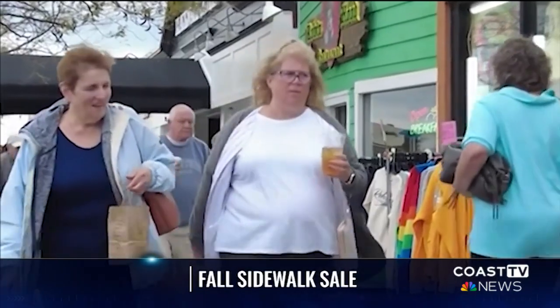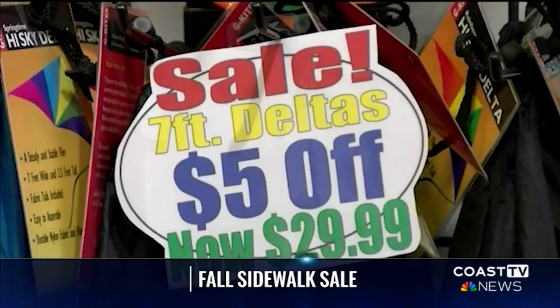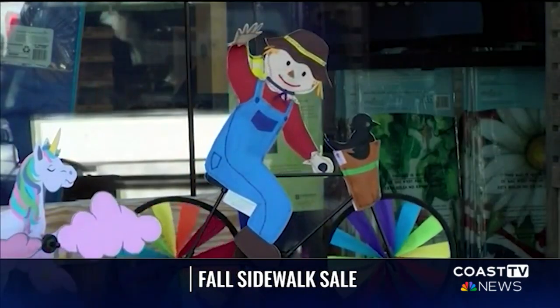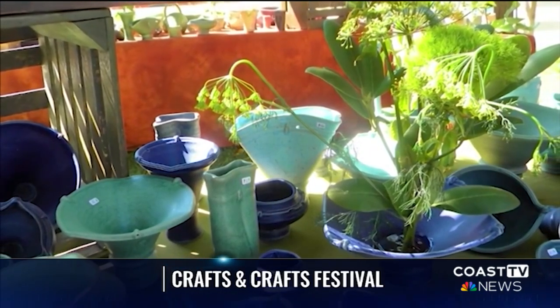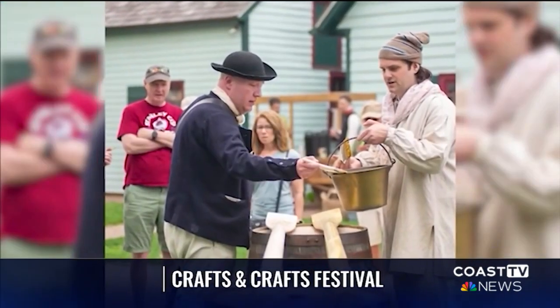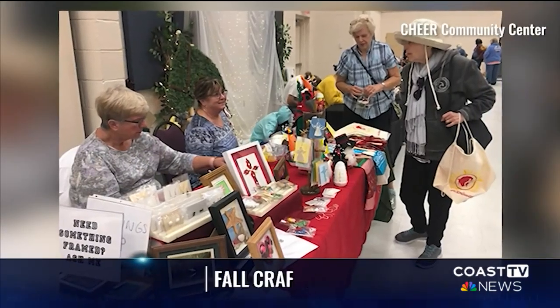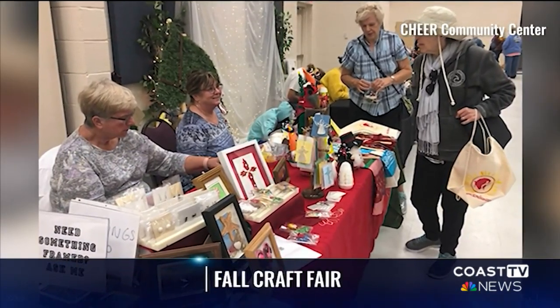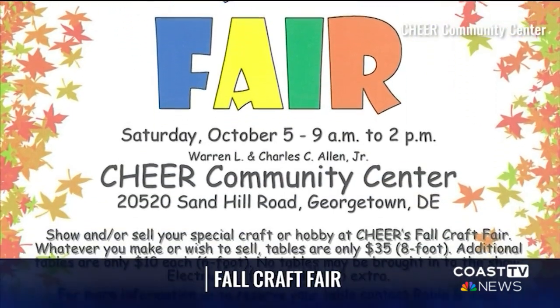You can also hit the streets of Rehoboth and Dewey for the 47th annual Fall Sidewalk Sale — from 10 a.m. to 8 p.m., shop with unbeatable deals and one-of-a-kind finds all weekend long. Celebrate all things craft at the Crafts and Crafts Festival in Lewis, also on both weekend days — that means art, beer, and history, with over 50 local and regional artisans joined by local craft breweries and a local meadery. And more craft fun is happening at the Cheer Community Center in Georgetown, with merchandise ranging from books, baseball cards, toys, jewelry, and more. For event details and tickets, head to coasttv.com and click on the Cool Things to Do tab.